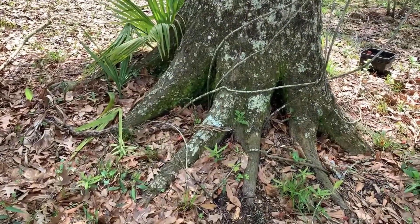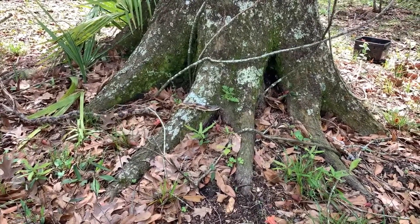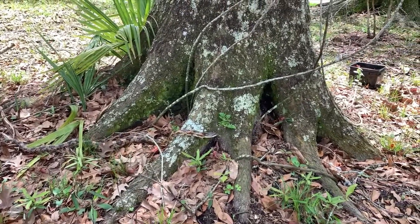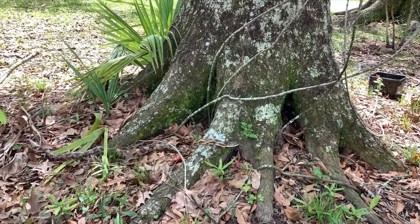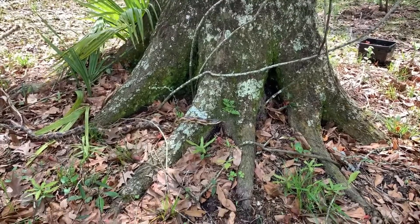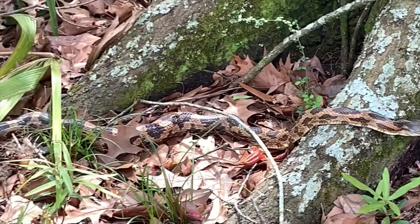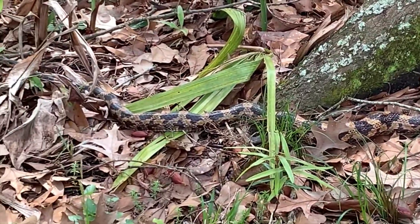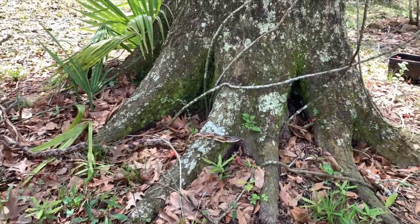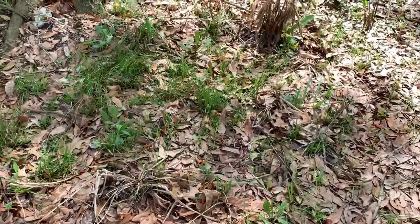Look at this big snake right here, y'all! Do y'all see him? I think that's a rat snake — I'm going to have to get confirmation based on the pattern. It's not one of our venomous ones. Wow, he's a beauty. Let me get some pictures so I can send it to the snake identification site for Louisiana.